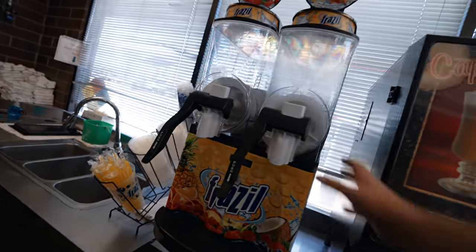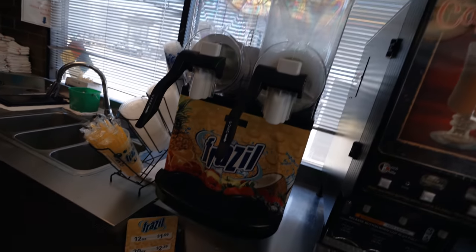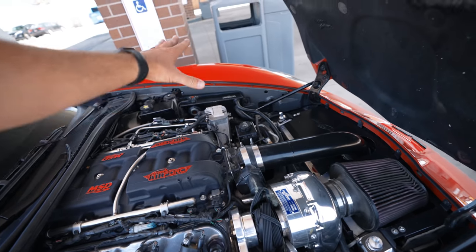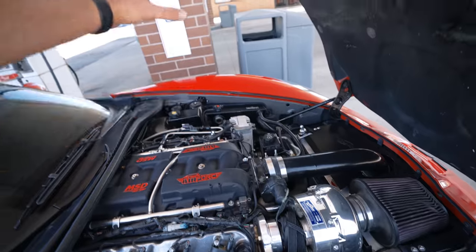Whatever nut was holding the front of that came off, this pulley came flying off with it, the belt broke, hit the hood, and now we're here. It feels like my whole life is falling apart in front of me. Okay — lot of good news and bad news. Bad news: car did a big boo-boo. Good news: there's an alternator available at the dealership right down the street. Bad news: it's $800.